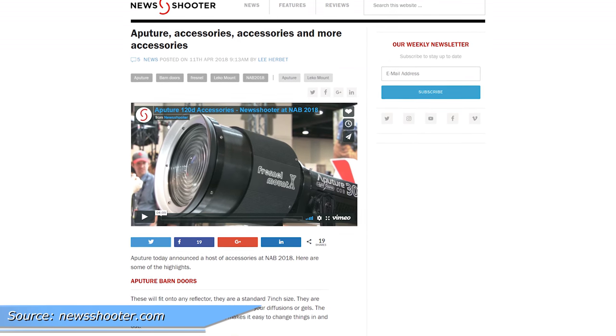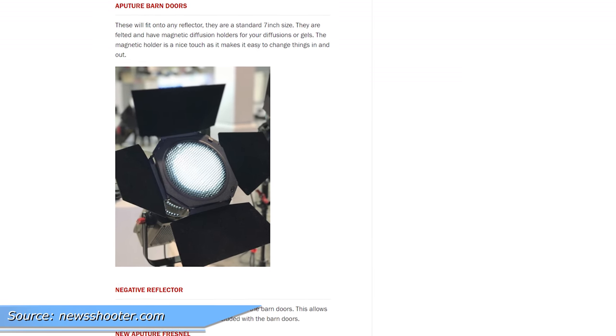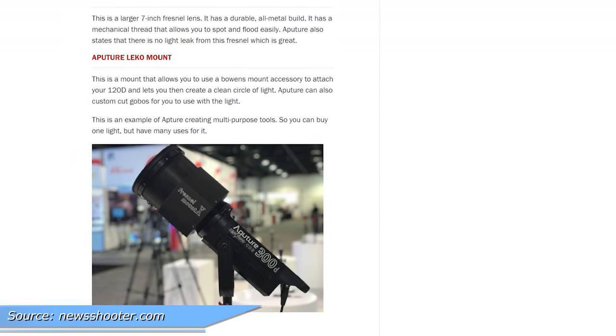But that's not all that's new. They also have a bunch of other accessories, including barn doors, a gel holder, a negative reflector, a new 7-inch fresnel with a gear system and no light leaks, and a Leeko mount with gobos.